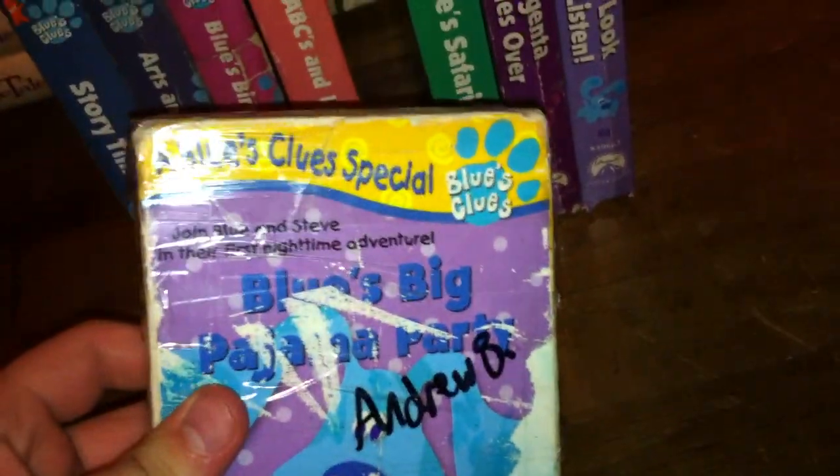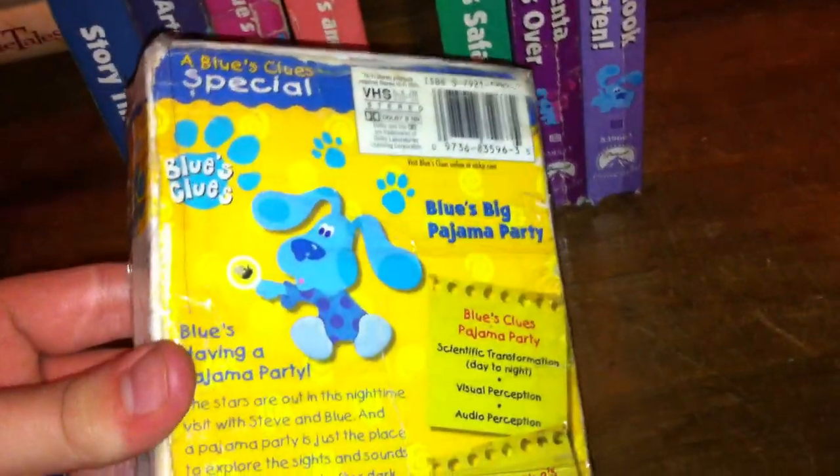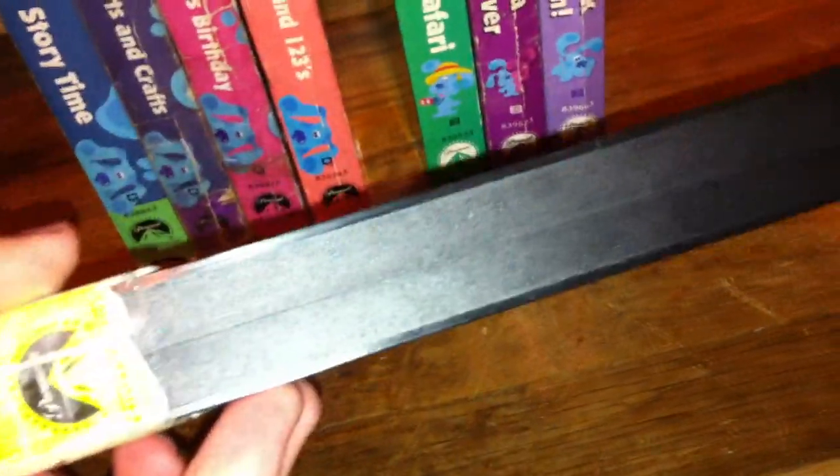I'm losing my voice, I don't know why. Here we have the 1999 VHS of Blue's Big Pajama Party. It says 'Join Steve and Blue in their first nighttime adventure.' Now this tape is damaged at the end. Here's the spine, the top, the other spine, and the back. The episodes on this tape are Blue's Clues Pajama Party and What Was Blue's Dream About? It's got a sticker label, it's a blue lettering copy, it's a black tape, and there is no print date.